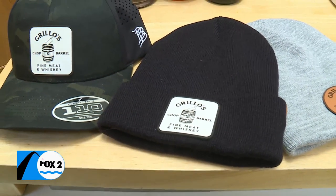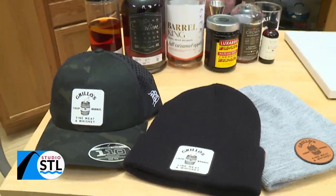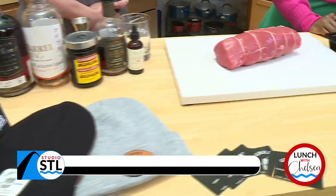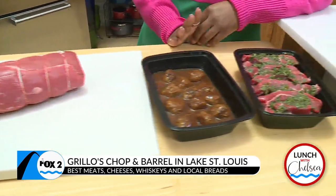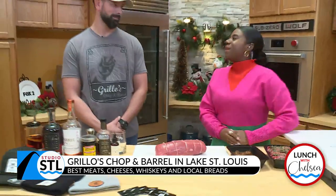Turkey is usually the item served at Thanksgiving, and for many families, Christmas, they like to do ham. But that doesn't always have to be the case. We have Mike Grillo, owner here of Grillo's Chop & Barrel. Mike, it's been a while, but you're back.